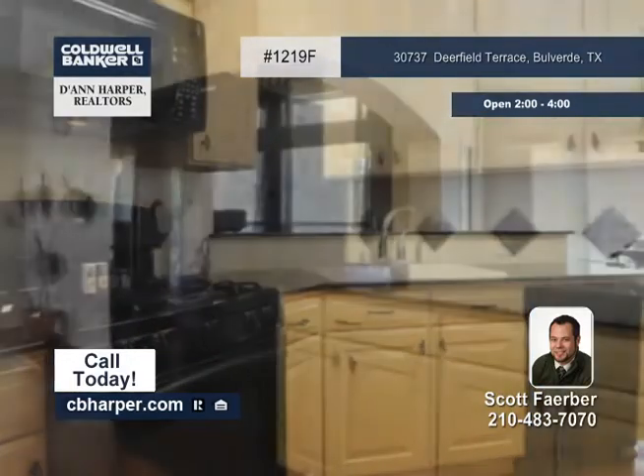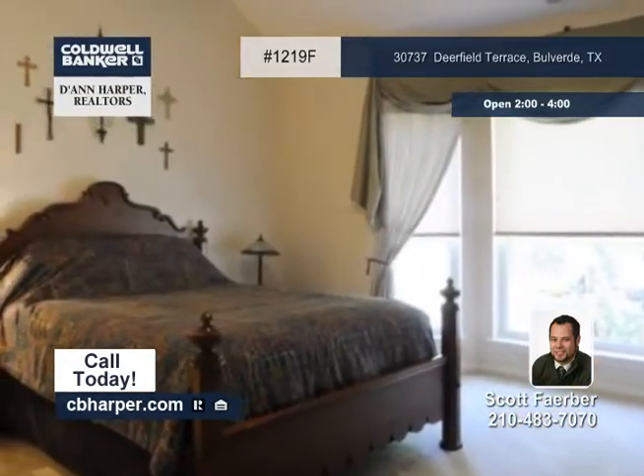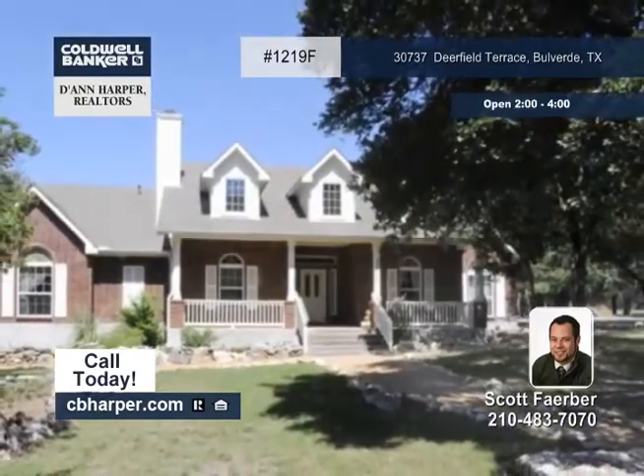You can unwind on the oversized covered patio after a long day's work in the city. It's surrounded by mature oak trees and has a spacious workshop that's been converted into additional living quarters. Take a look around this great property with Scott.